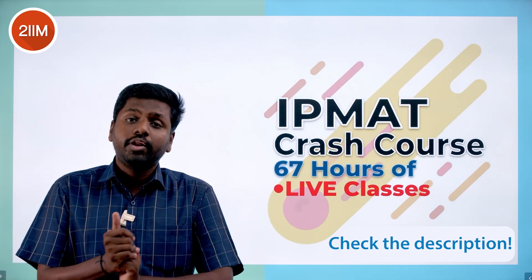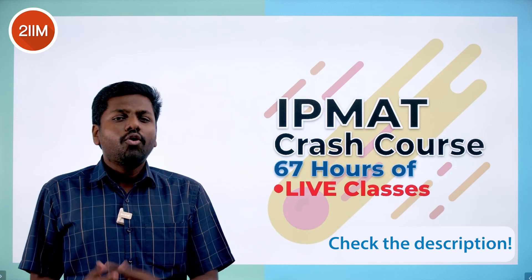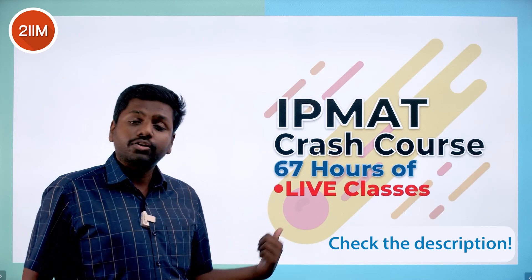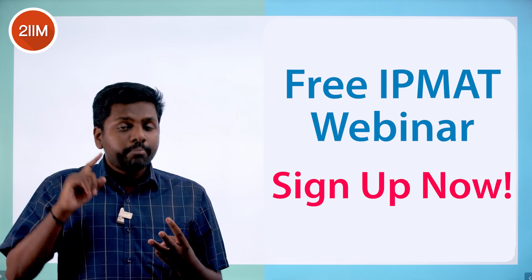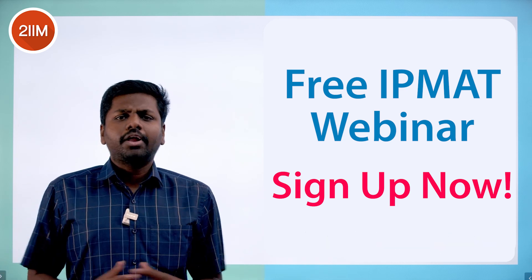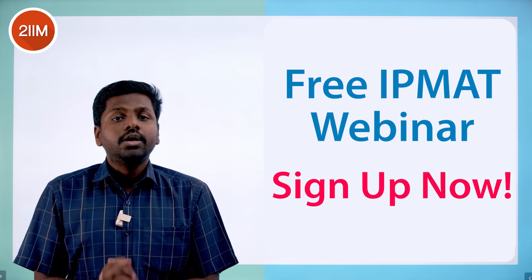2AM offers a fantastic IPM crash course with 65-67 hours of live classes, starting once your board exams are over and continuing through IIM Indore and Rohtak exams. We'll keep you posted on any date changes. There's also a free webinar — the registration link is in the description — covering how to tackle this exam, whether a crash course is necessary, free preparation strategies, and career options post-IPM. Check that out and take value from it. All the best!